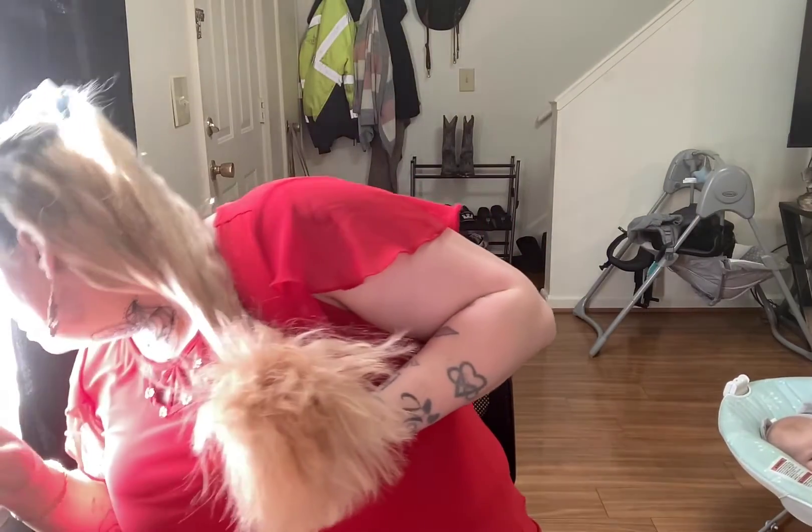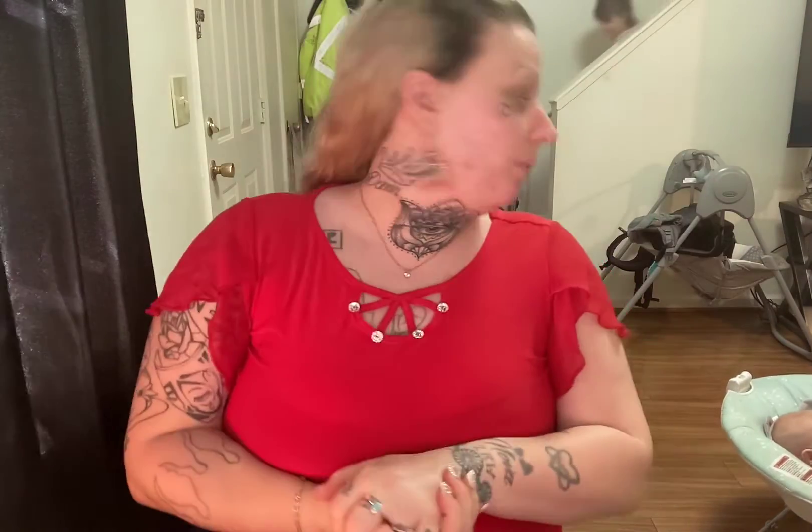Hey you guys, so I'm back with my Accutane one month video. I'm still not sure what is going on with these glasses — I'm going to take them off for this video because that glare is ridiculous. I have been on Accutane for a little over a month, probably about five weeks now.